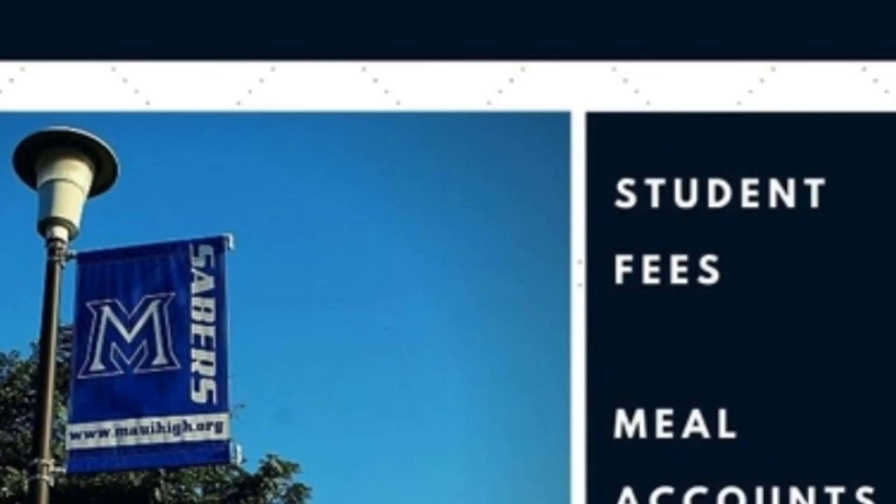On mobile devices, we encourage students and parents to download the Maui High School app. This will give you easy access to the main pages of our website. Don't forget to allow push notifications. We also share news and announcements on our social media pages. Follow us on Instagram, Facebook, Twitter, and subscribe to us on YouTube.